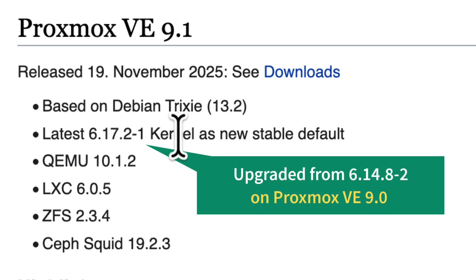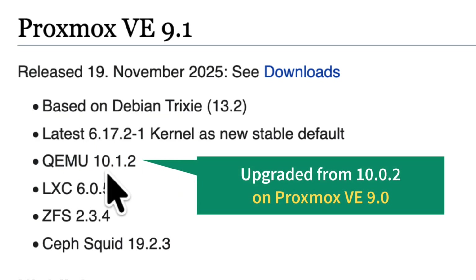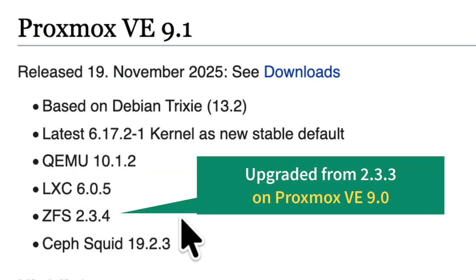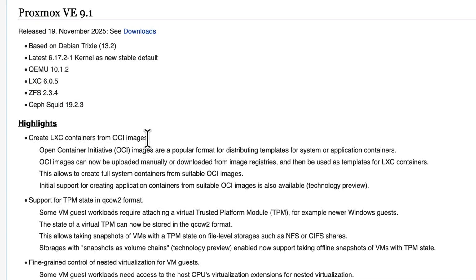Proxmox 9.0 was based on kernel 6.14.8. QEMU has also been updated to a newer minor version — now 10.1, up from 10.0. LXC is at a slight point release, 6.0.5, up from 6.0.4. ZFS also went from 2.3.3 to 2.3.4. Now let's have a look at the highlights.